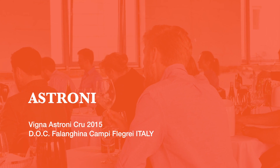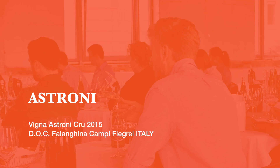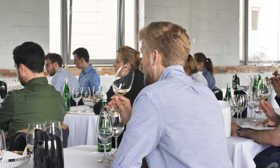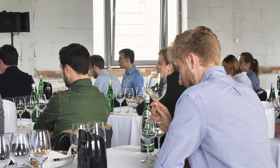Astroni from Campi Flegrei — a very historically and classically famous area, meaning 'fields of fire' in Campania. It's actually a caldera of an extinct volcano, so it's a very special landscape.